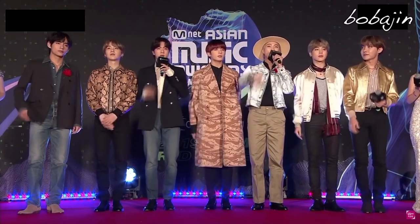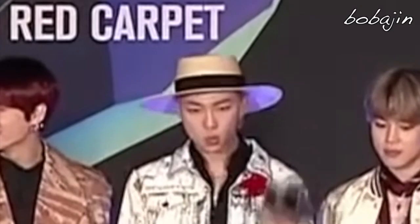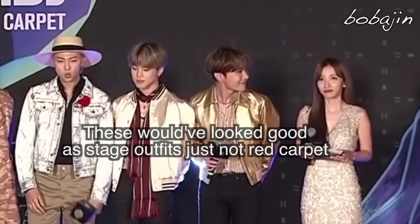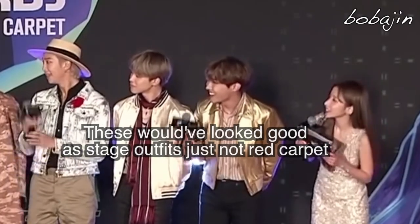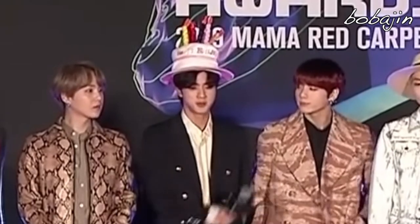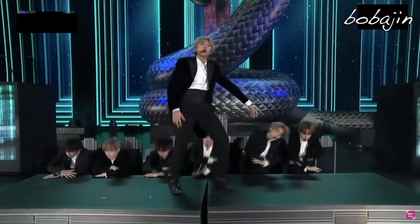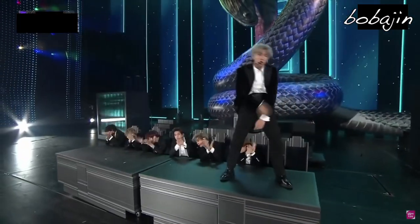Now before I end this, I would like to give honorable mentions to the 2019 net music core awards. Namjoon had the ugliest hat I've ever seen for an award show, Jungkook's jacket was questionable, Jimin's varsity jacket did not fit the occasion, Hoseok's gold jacket made him look cheap, Taehyung looked really hot, Seokjin looked really hot, and Yoongi looked pretty good. Their outfits later on in the day completely saved them from being on this list because damn, they looked great.